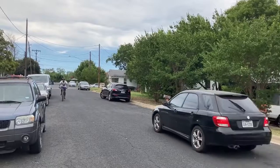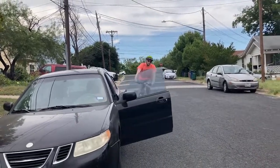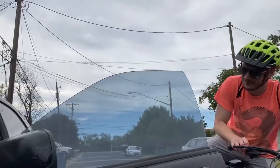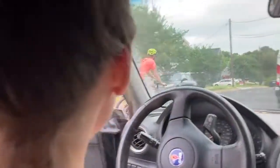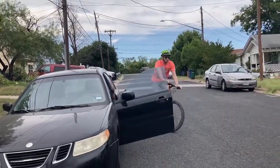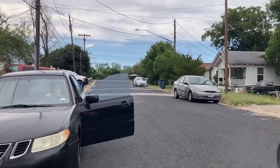On roads with parked cars, biking too far to the right will put the bicyclist in a dangerous space known as the door zone. Dooring can occur when someone opens their car door without checking to see if bicyclists are approaching. The best and only way for bicyclists to avoid dooring crashes is to stay out of the door zone completely by being at least five feet away from parked cars.